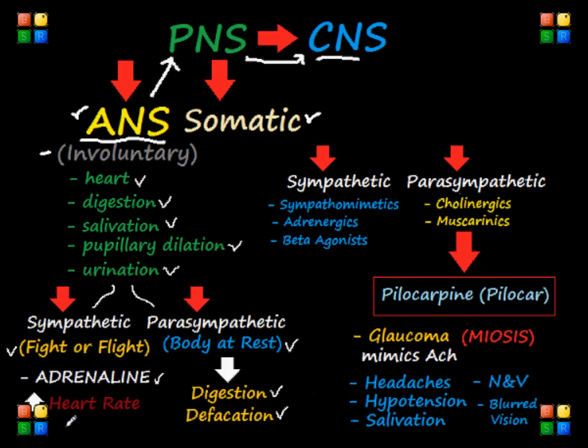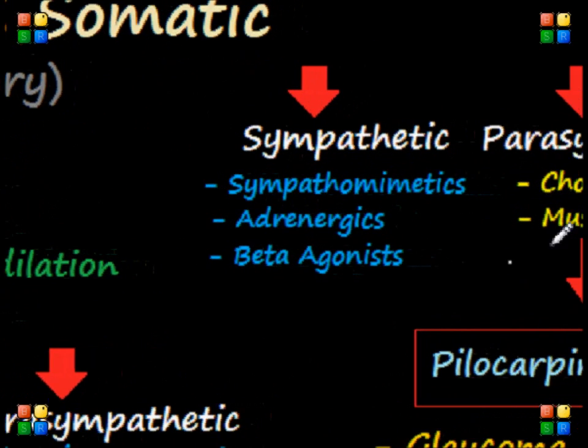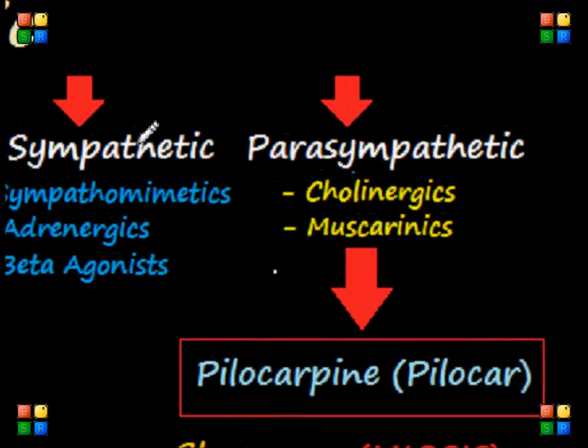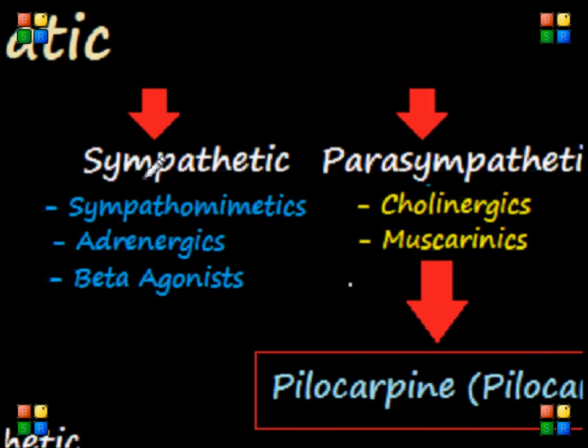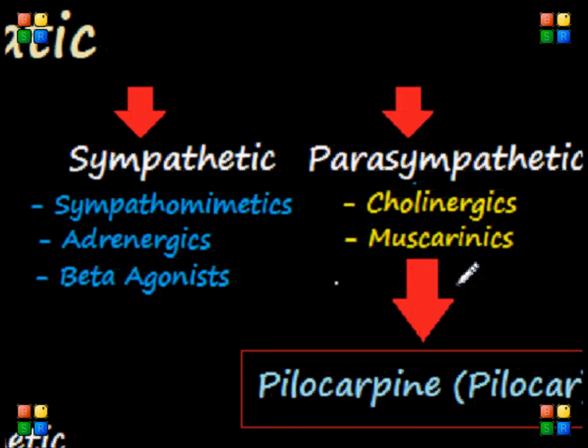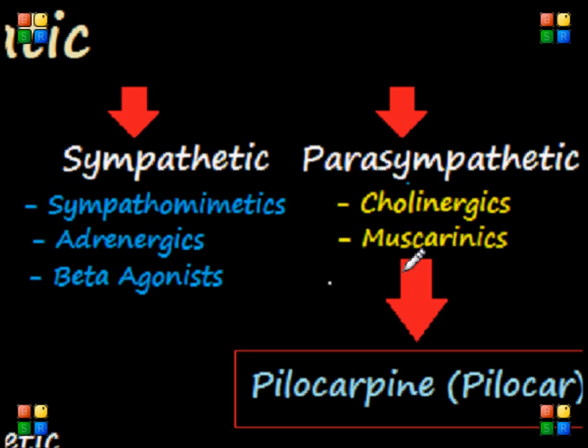We can now talk about pharmacology and the drugs that affect the ANS — the sympathetic and parasympathetic drugs. I want to simplify this pharmacology in as minimalist a way as I can so it's easier for you to understand. I believe strongly in understanding the concepts behind terms and drugs so that there's less to memorize, and it can be easier for you to pass your NCLEX.